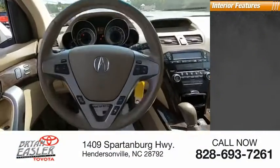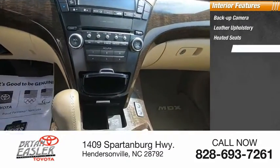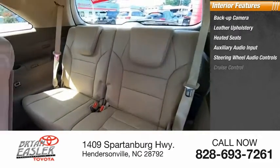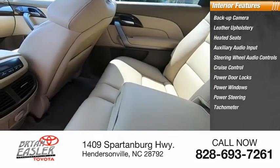Inside you'll find a backup camera, leather upholstery, heated seats, auxiliary audio input, steering wheel audio controls, cruise control, power door locks, power windows, power steering, and tachometer.